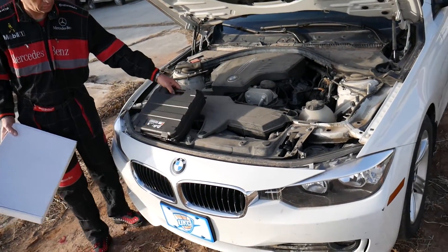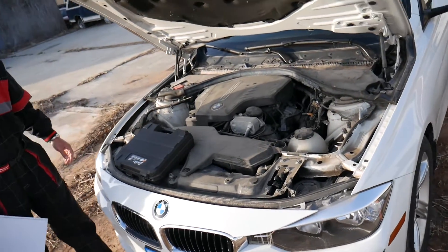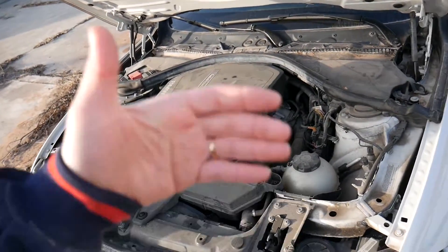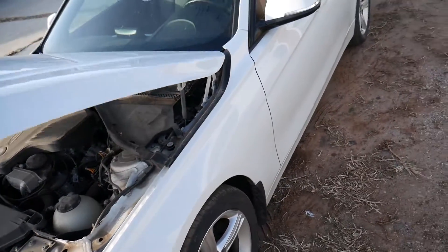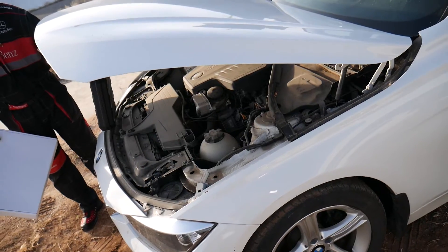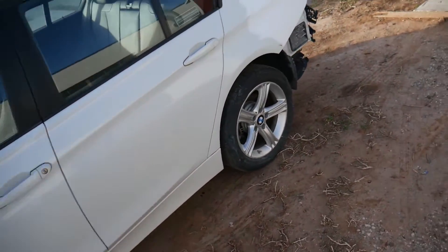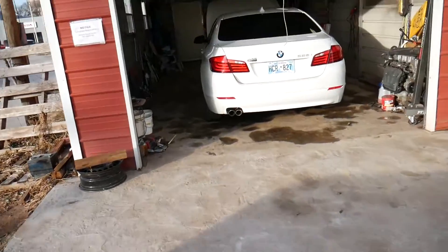That's an expensive engine and you don't want to ruin it — we've seen so many ruined ones. Sometimes the chain just breaks all of a sudden: it can jump really badly, smash everything, and ruin your engine entirely.